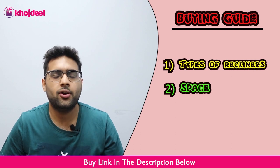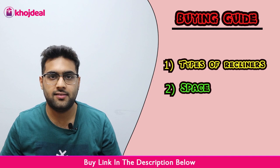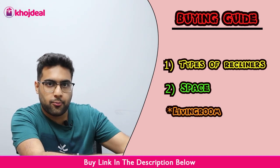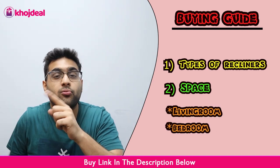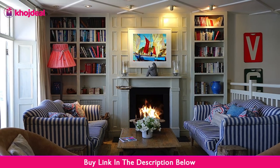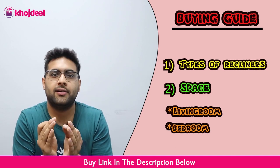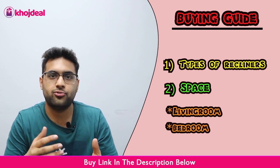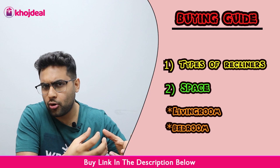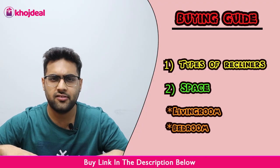Next, let's talk about space. If you have a recliner, it will take up a lot of space. If you need it for your living room or bedroom, then which recliner will be better? Because if you need it for your living room, you may be looking for something long, big, or small. Space is a very important factor to consider before choosing a recliner.